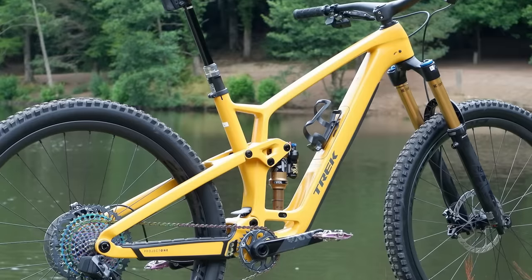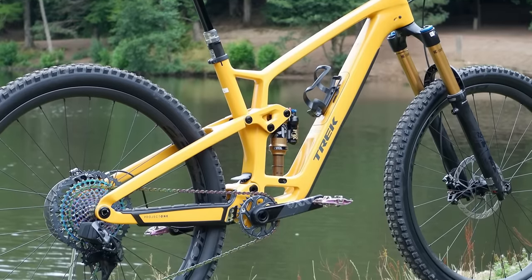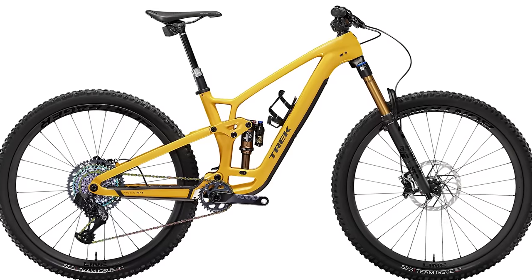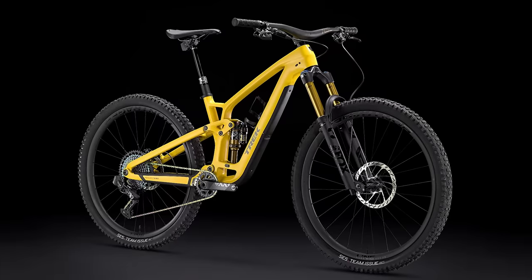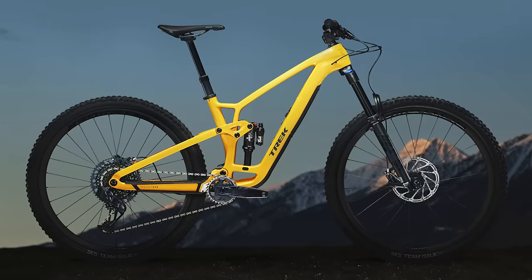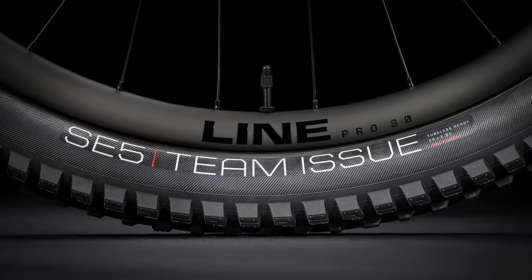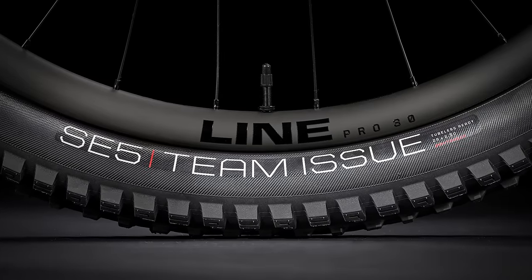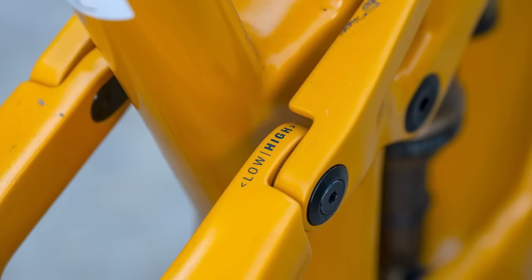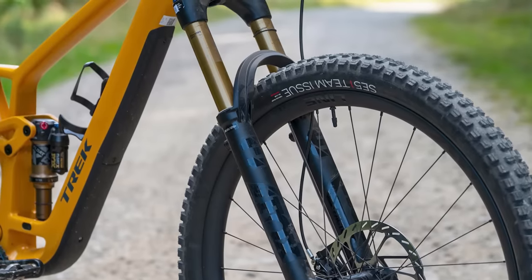The Fuel EX doesn't sacrifice climbing performance though, with a steep seat angle that ranges from 78.8 to 75.2 degrees depending on the chosen frame size. Trek offers the latest Fuel EX in a massive 8 different sizes, with the extra small size running 27.5-inch wheels, an option of 27.5 or 29-inch wheels on the size small, and 29-inch wheels on sizes medium and upwards. You can also run your Fuel EX as a mullet bike — just swap the Minolink into the high position, throw in a 160mm fork and 27.5 rear wheel and you're ready to party.